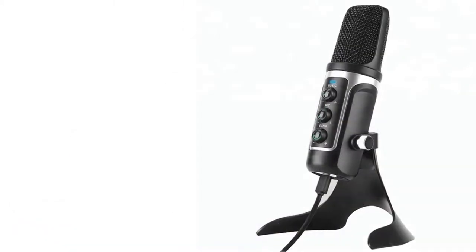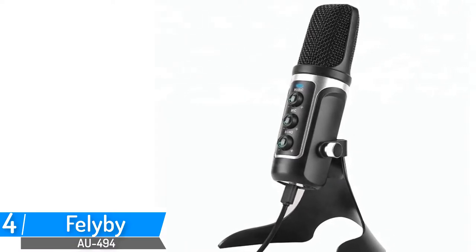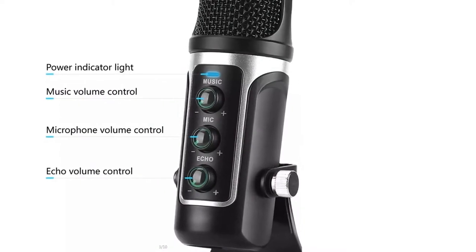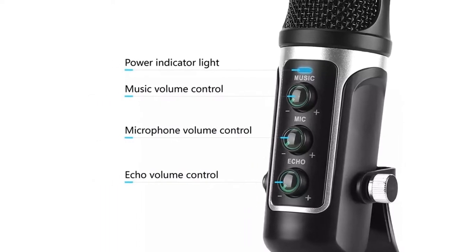Number 4: Felibai USB Condenser Microphone. Brand name: Felibai. Model number: 0494. This is a great quality plug-and-play mic that connects directly to your computer or laptop through a USB port.